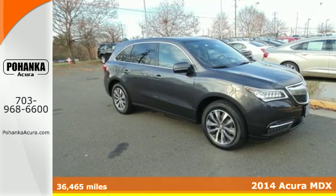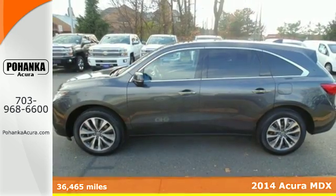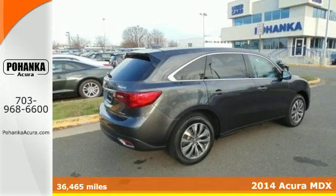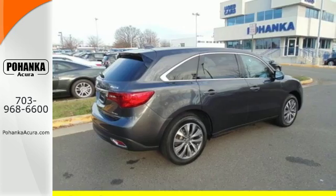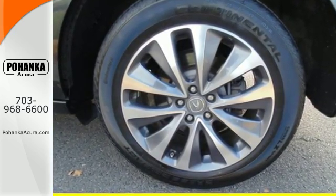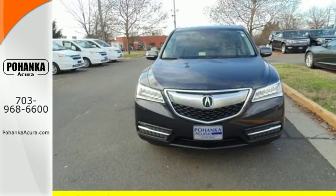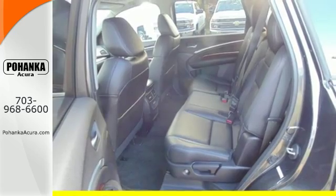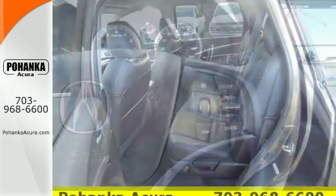Here's the 2014 Acura MDX. Seat 7 comfortably in this family-friendly luxury SUV. It will appeal to everyone with the power moonroof, heated front seats, and leather upholstery. It also has a garage door transmitter, adaptive suspension, and heated mirrors. The driver memory settings and power liftgate give this MDX even more allure.